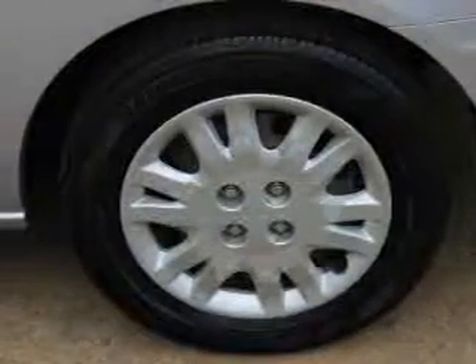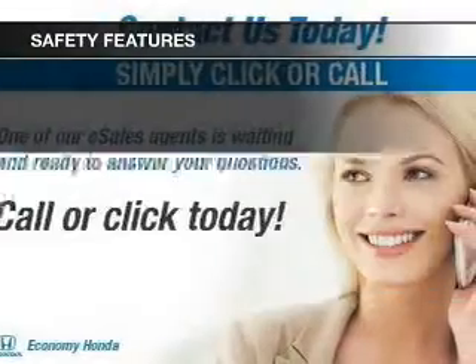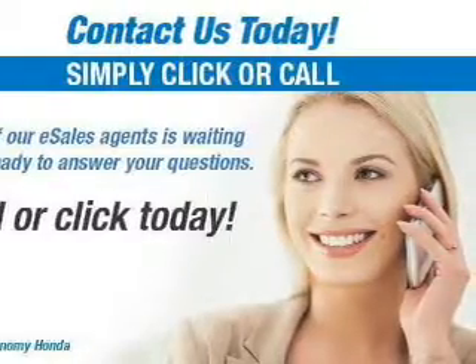And AM-FM stereo with a CD player. Safety was made a priority with these features: independent suspension, a passenger airbag, and front ventilated disc brakes.